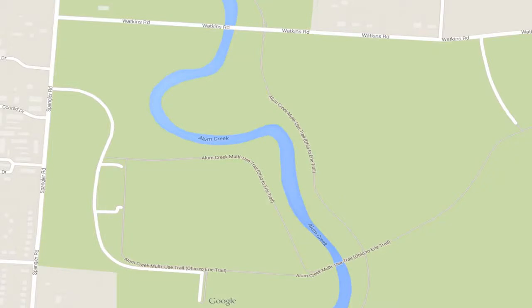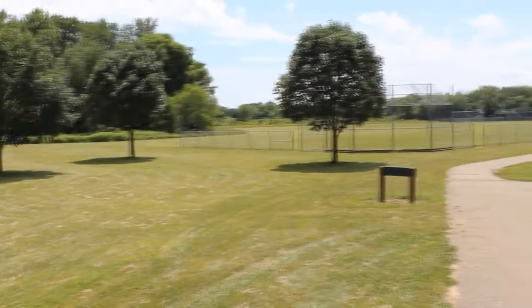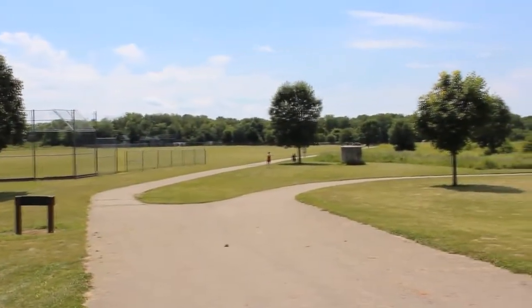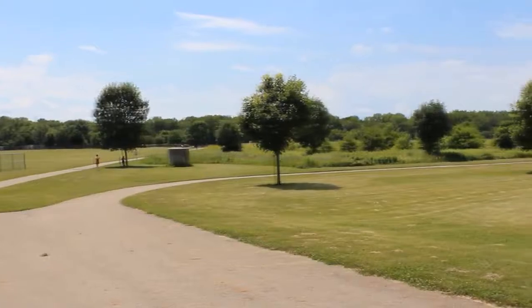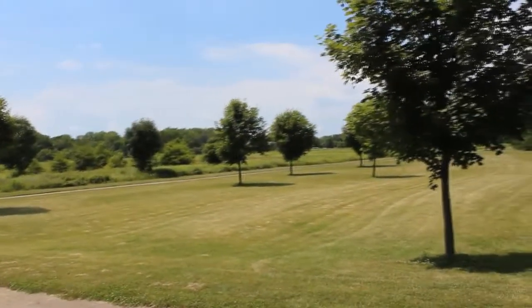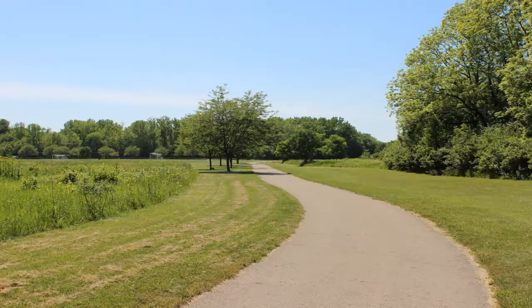Sycamore Fields Park is about 7.8 acres. It has ball diamonds — they are not lighted. It has basketball courts, picnic areas, playgrounds, a wooded area, lots of areas for soccer, and it also has a loop that goes around it for running that is about 0.8 miles.